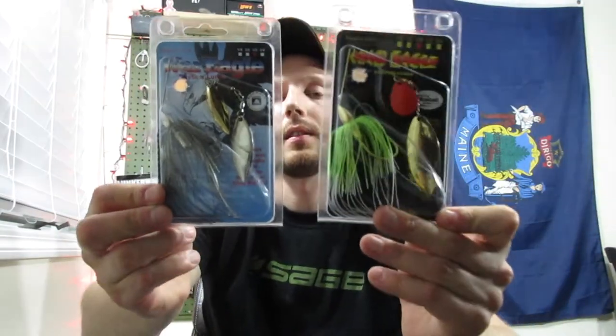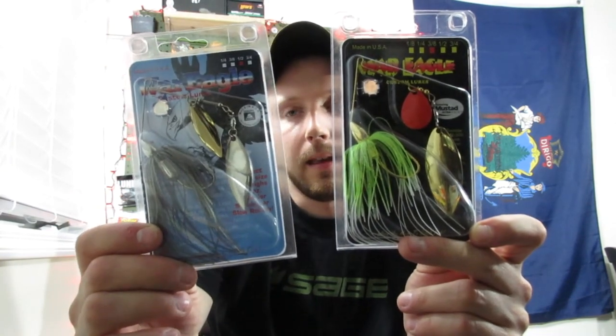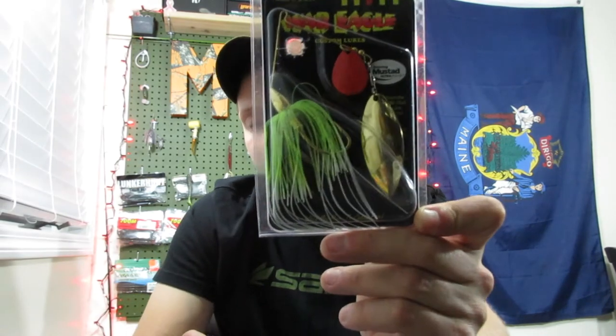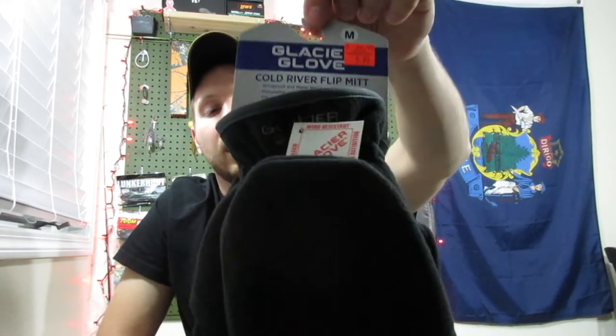They also had a whole bunch of War Eagle spinnerbaits, so I got two of these in two different colors. I paid $2.99 a piece for these and they're originally around seven dollars — they're made in the USA. They had a whole bunch of different colors and blade styles. I really liked this one with the red blade on the front, thought that was pretty neat, so I figured I'd try that one too. About six bucks for two, originally seven dollars each.